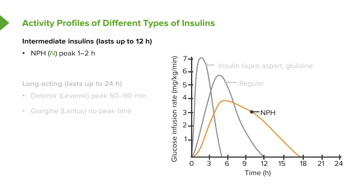The intermediate insulins last generally in the 12-hour range. They peak at about 1 to 2 hours. We call them intermediate insulins, or NPH insulins.